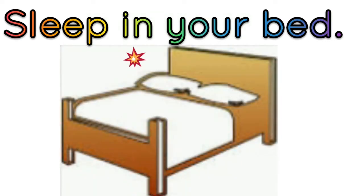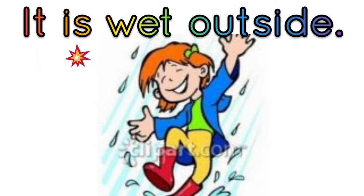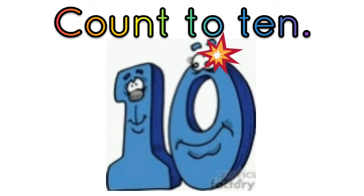Sleep in your bed. Here is a web. Great guys, it is wet outside. Look at the set.